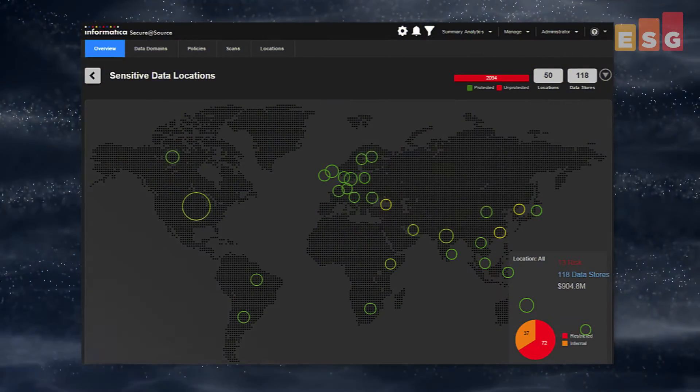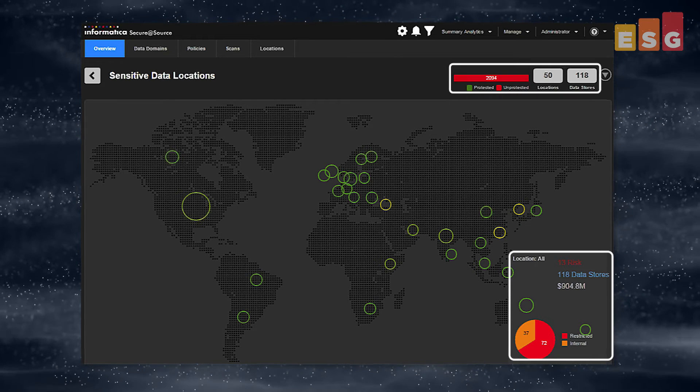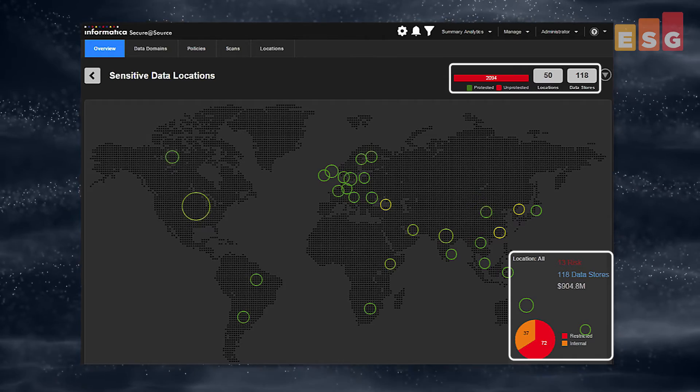We looked at the various visualizations, reports, and alerts of sensitive data that Secure at Source provides to organizations. Sensitive data locations provides organizations with a geographical heat map that shows the risk score, number of data stores, and sensitivity level of the data by location.